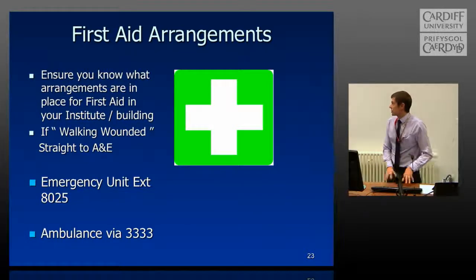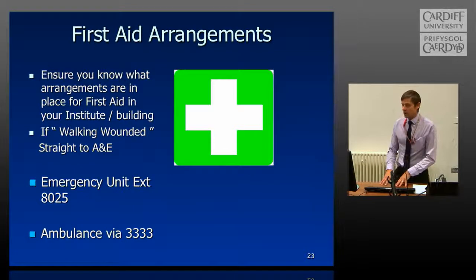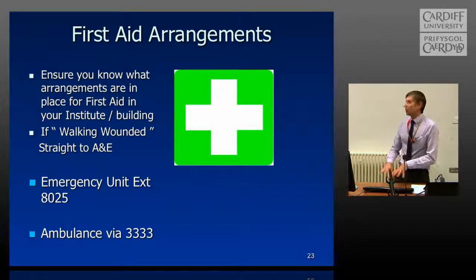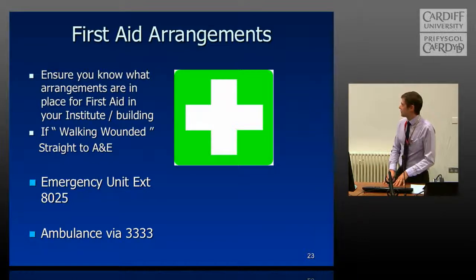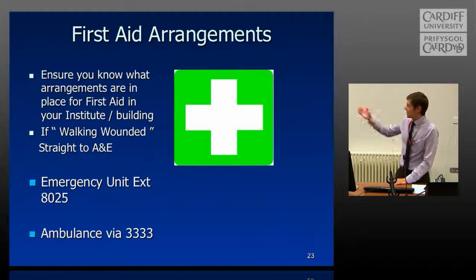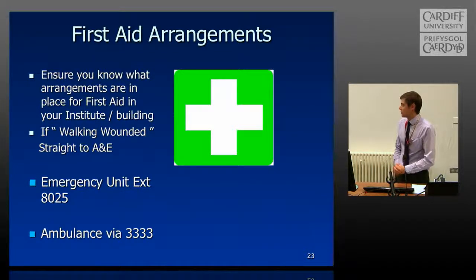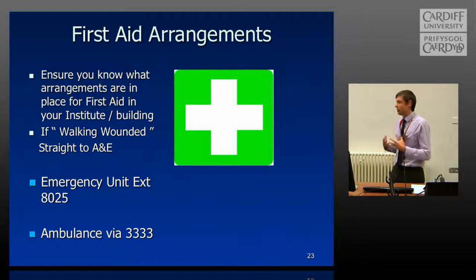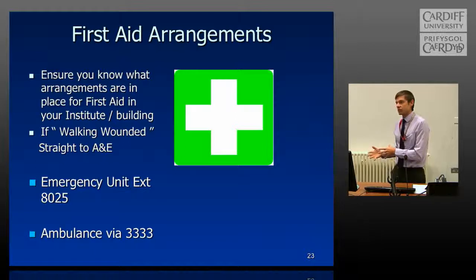When you get to your areas, check your notice boards and make sure you find out who your local first aider is for the building. If it's a more serious injury, you can go straight to A&E — we're lucky to have an A&E department just on our doorstep. You can also use all the threes if you require an ambulance. All the threes is our 999 — 999 will also work, but we prefer all the threes because it's routed through our security and switchboard so the necessary authorities can be alerted.